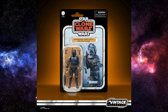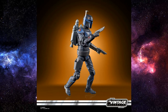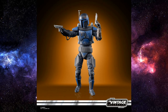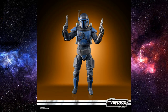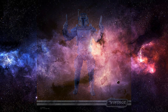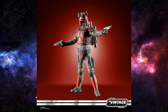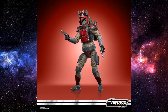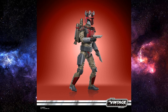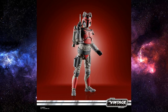Moving on to some Vintage Collection — first off we have the Mandalorian Death Watch, and this one is looking like a really cool release. People are going to be clamoring to get multiples of this one for army building. To go along with that we also have the Death Watch Mandalorian — another army builder — which is going to be hot property, given that the six-inch versions of these characters were pretty difficult to get, especially if you wanted to army build here in Australia. These are looking fantastic in the 3¾-inch scale.